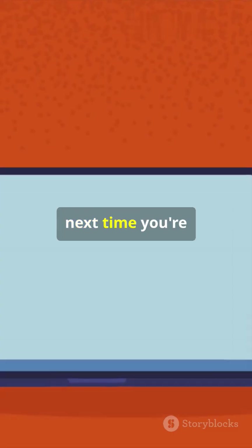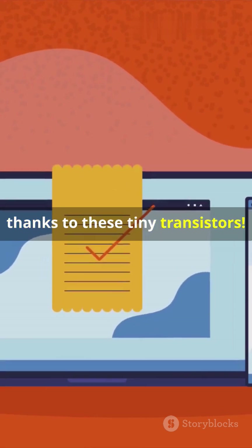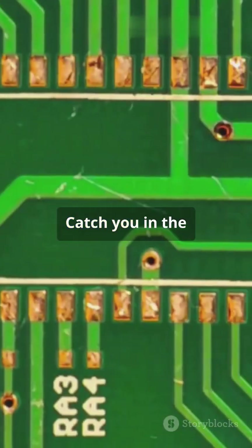So next time you're using your laptop or phone, remember it's all thanks to these tiny transistors. Stay curious, techies — catch you in the next one.